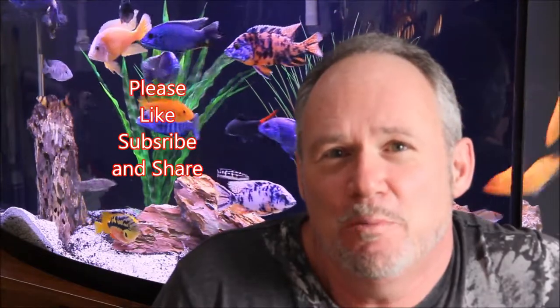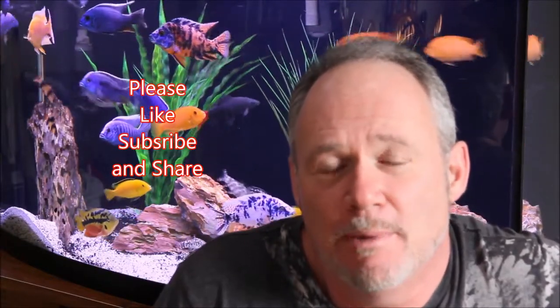If you've enjoyed the video, please like, subscribe, and share. And as always, make your today fantastic.